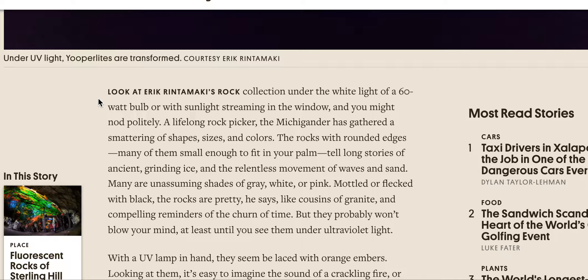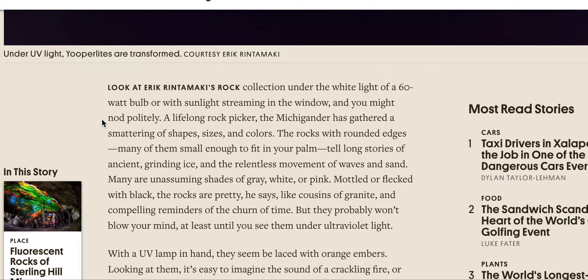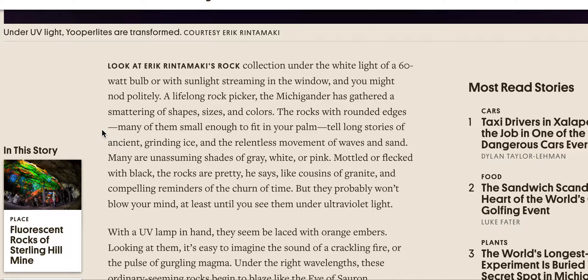Look at Eric Rintamaki's rock collection under the white light of a 60-watt bulb or with sunlight streaming in the window and you might nod politely. A lifelong rock picker, the Michigander has gathered a smattering of shapes, sizes, and colors. The rocks, with rounded edges and many small enough to fit in your palm, tell long stories of ancient grinding ice and the relentless movement of waves and sand. Many are unassuming shades of gray, white, or pink, mottled or flecked with black. The rocks are pretty, he says, like cousins of granite — but they probably won't blow your mind, at least until you see them under ultraviolet light.